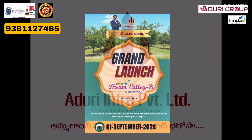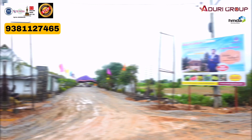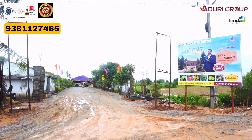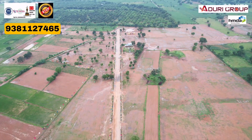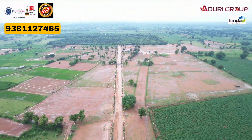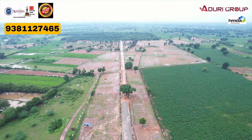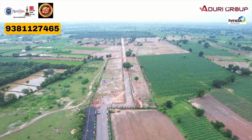Hello and welcome to Tanish Property YouTube channel. I am Relay Shettlingham. We started a mega farmland project in Shadhnagar. The project is exactly 3.5 km from Shadhnagar town and is in a good location.